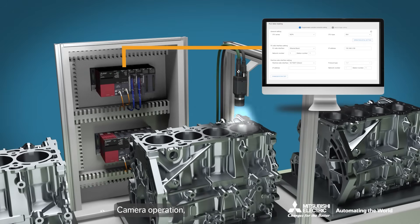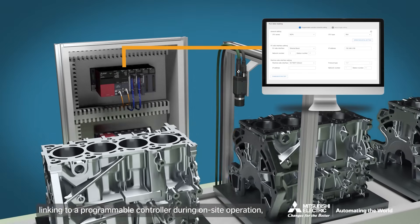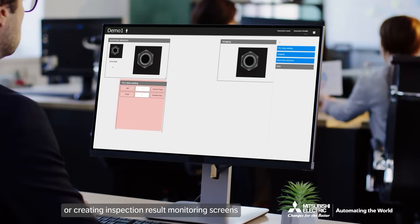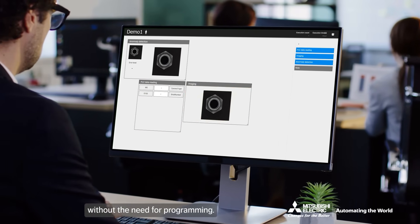Camera operation, linking to a programmable controller during on-site operation, or creating inspection result monitoring screens can be easily accomplished without the need for programming.